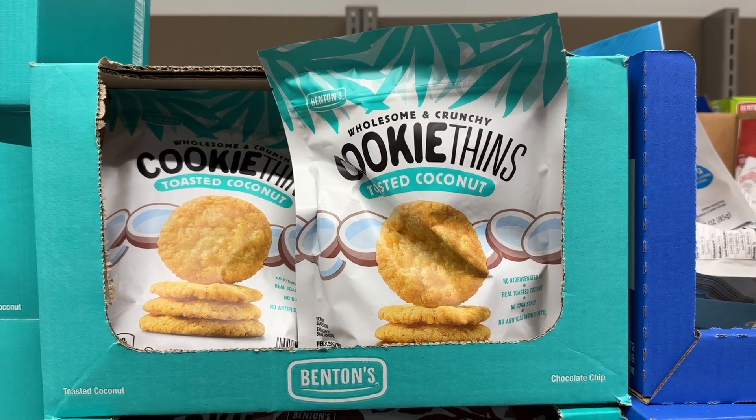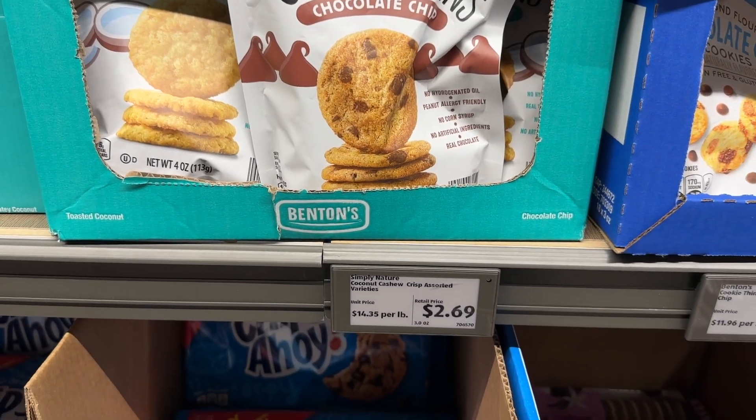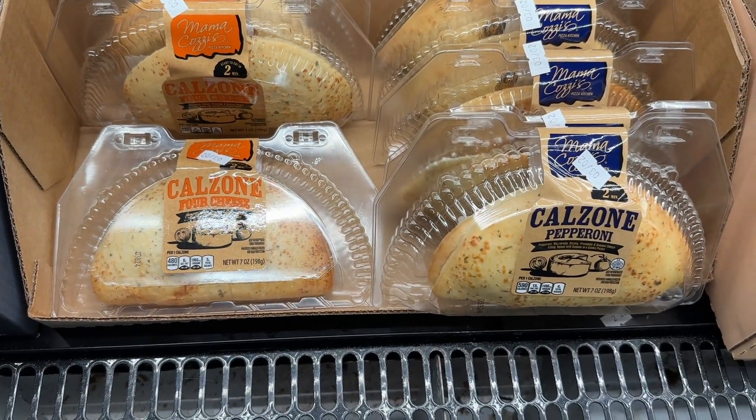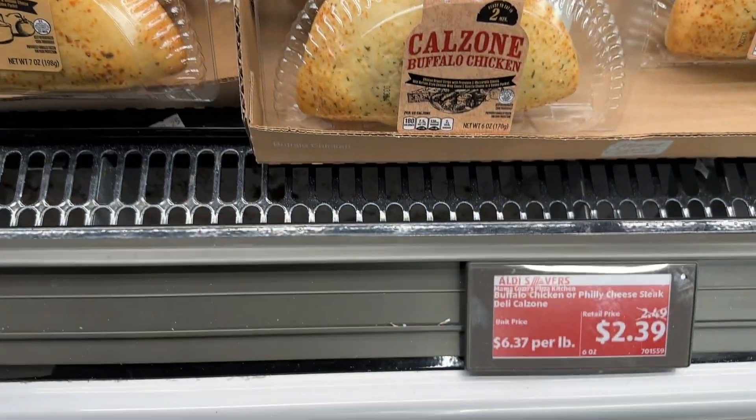The cookie bins — the toasted coconut is the favorite flavor. The chocolate chip is also very good. The calzones are delicious; those are great to have in the fridge for when you're just starving.